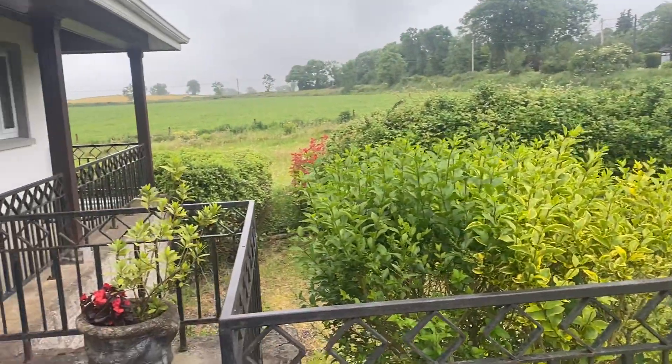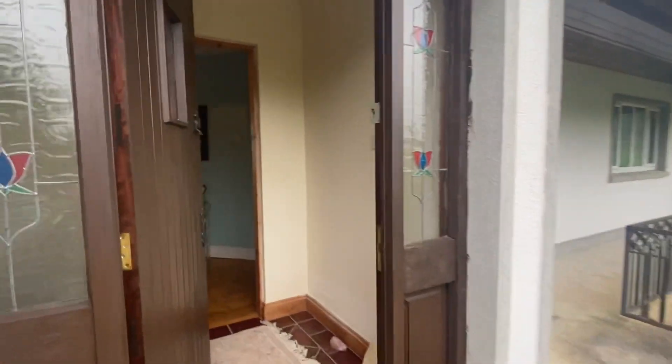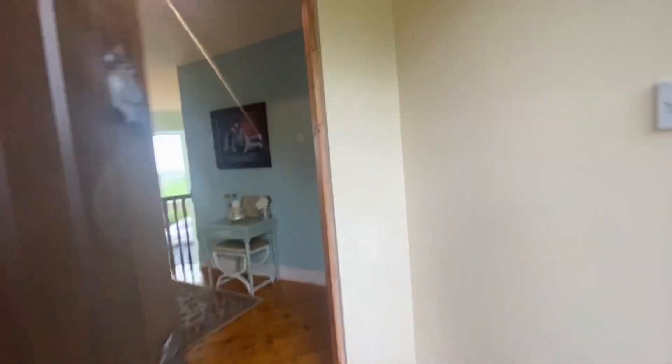Hi everybody, this is Caroline here from Our Auctioneers. I'm just doing the virtual tour now of the property at Ballymacaddy, just outside Golden.